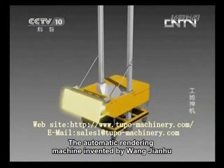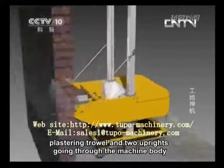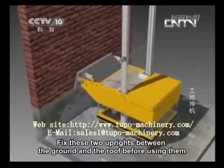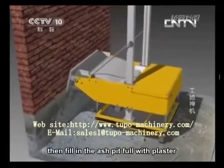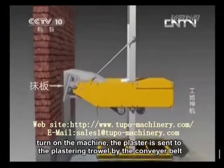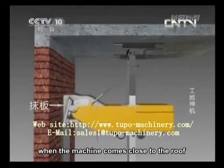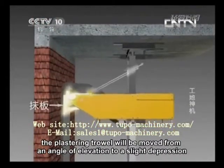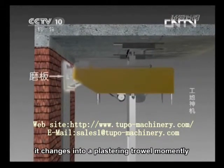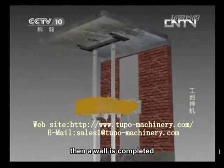The automatic rendering machine invented by Wang Jianhu is mainly composed of a machine body, plastering trowel, and two uprights going through the machine body. Fix these two uprights between the ground and the roof before use, then fill the ash pit with plaster and turn on the machine. The plaster is sent to the plastering trowel by the conveyor belt. At the same time, the machine inclines upward to plaster walls. When the machine comes close to the roof, the plastering trowel moves from an angle of elevation to a slight depression, then the machine descends to float the plaster just applied. Then a wall is completed.